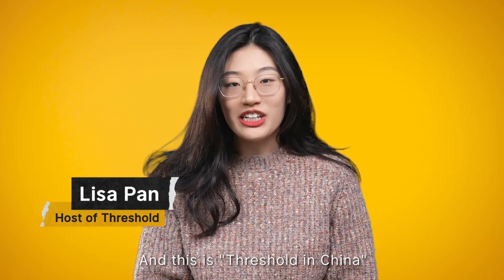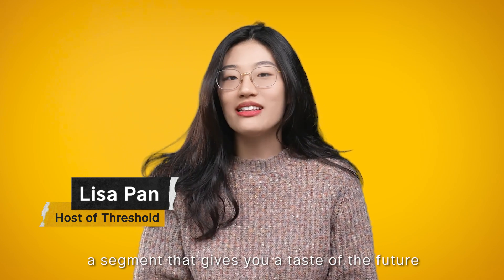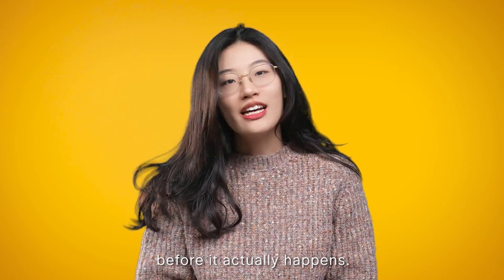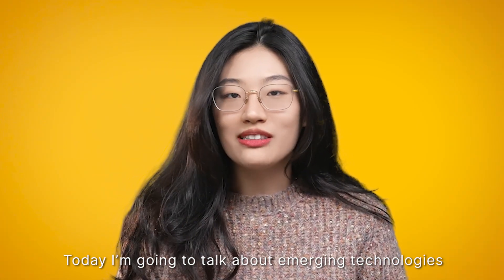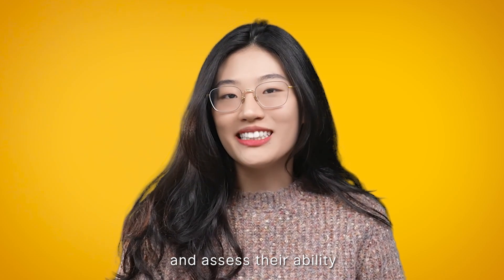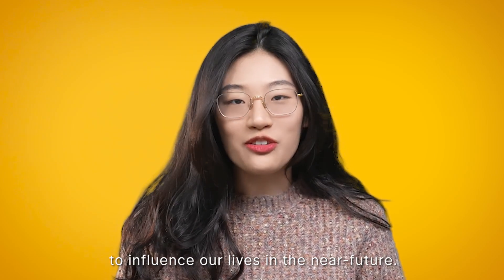Hi, I'm Lisa, and this is Threshold in China, a segment that gives you a taste of the future before it actually happens. Today, I'm going to talk about emerging technologies that have life-changing potential and assess their ability to advance our life in the near future.